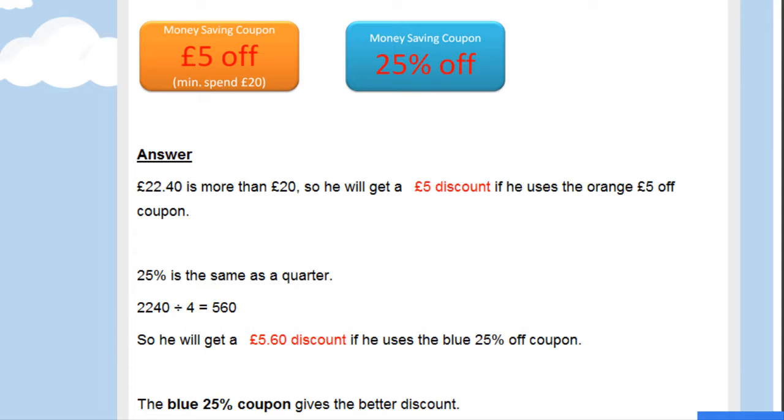Let's work out a quarter of £22.40. We do that by changing it into pence. When we quarter something we can halve it and then halve it again. £22.40 halved is £11.20, and then halved again gives £5.60. So he'll get a discount of £5.60 if he uses the blue 25% off coupon, meaning the blue coupon gives the better discount.